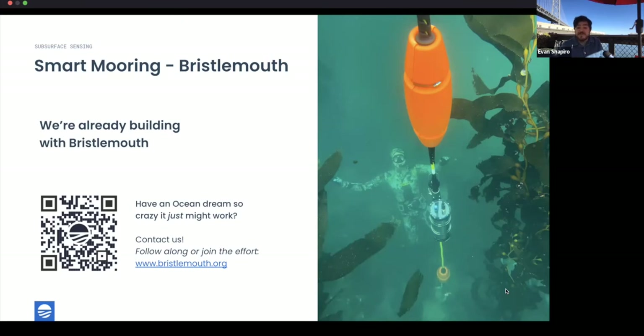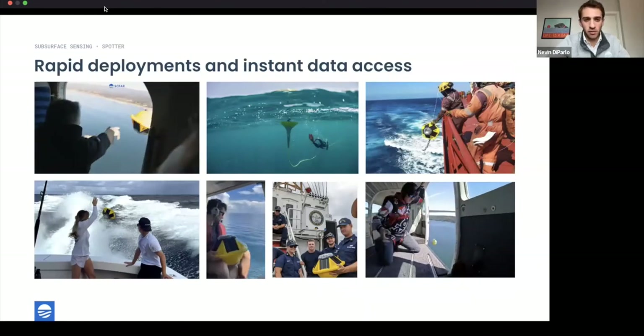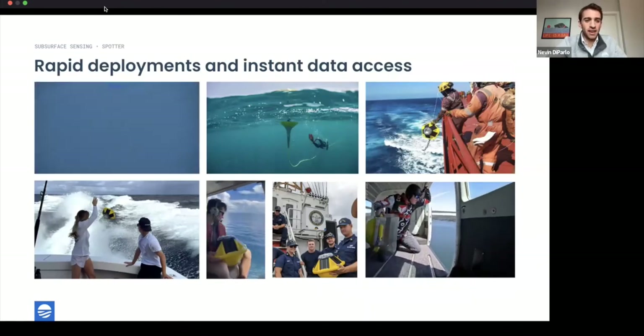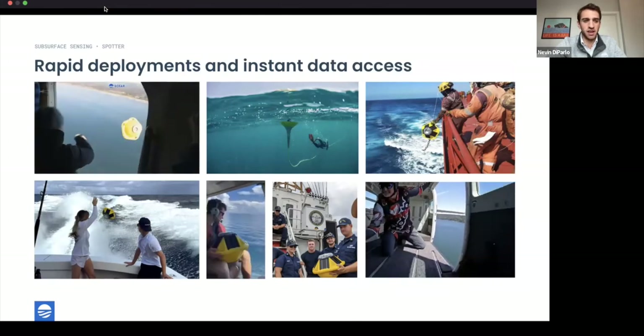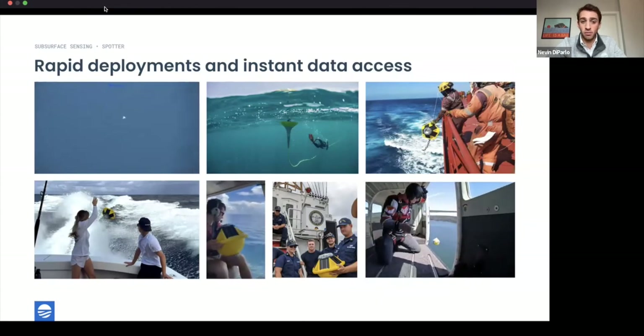We want all of you who are inclined to start doing that with us as we move into the Bristlemouth launch next year. Check out the website and sign up for the mailing list. If your ambition for what you want to get in the water seems too ambitious, that's probably perfect for us — don't be shy.